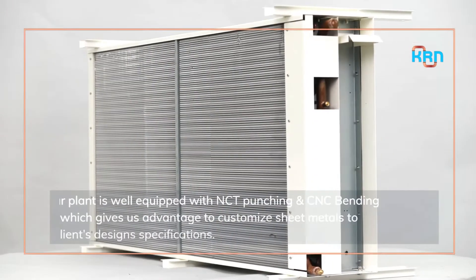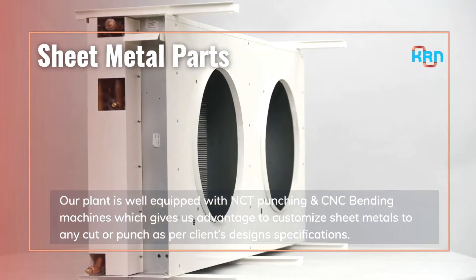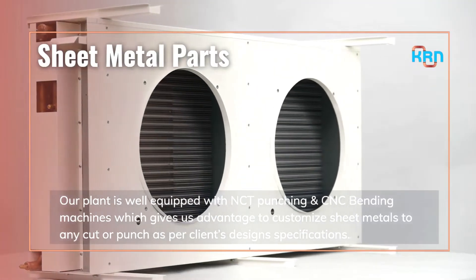Our plant is well-equipped with NCT punching and CNC bending machines, which gives us the advantage to customize sheet metals to any custom punch as per client's design specifications.